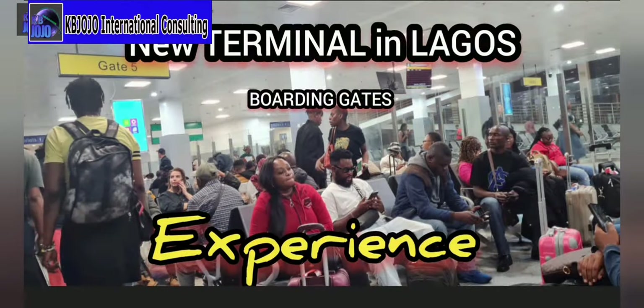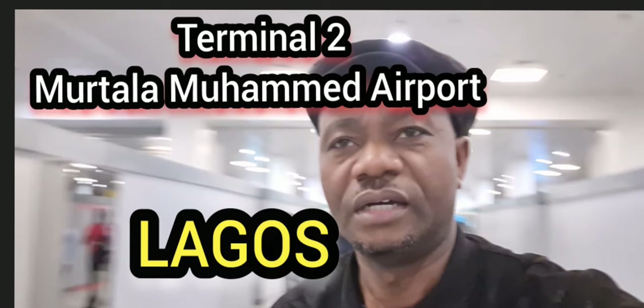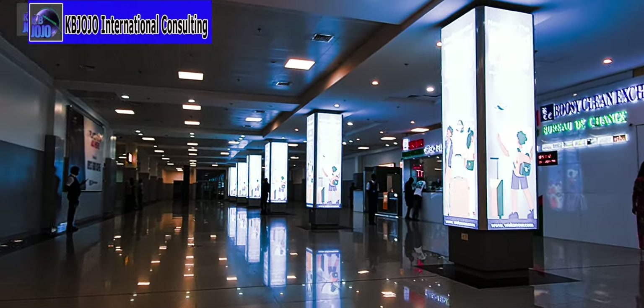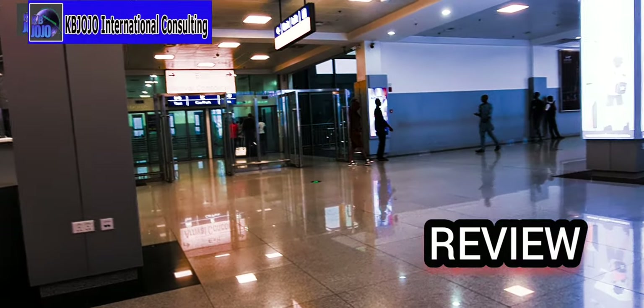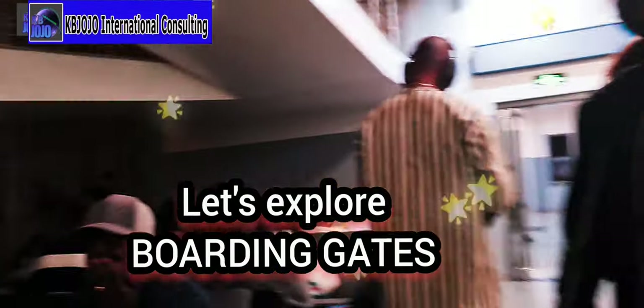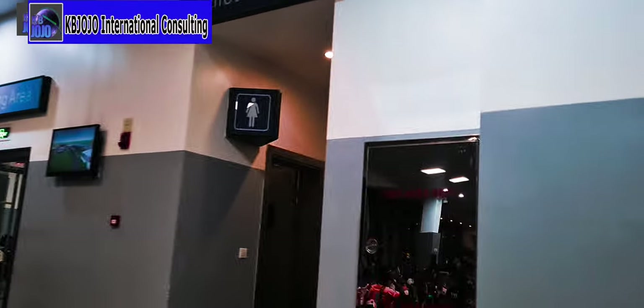Here we are exploring underneath Terminal 2 where you can find lots of kiosks and also airline offices that can meet your service needs. This meets international standards. This part of the terminal near the boarding area also has convenience facilities which I believe are of international standard.